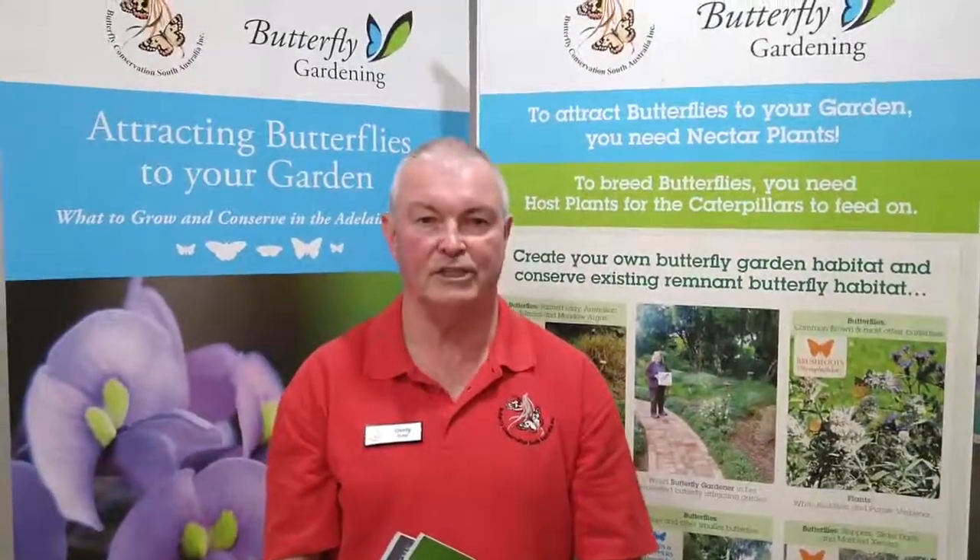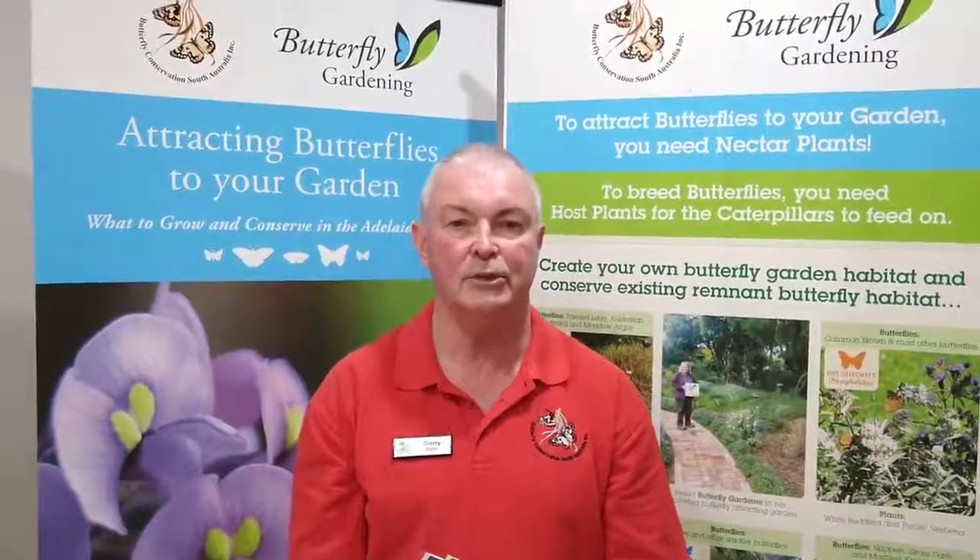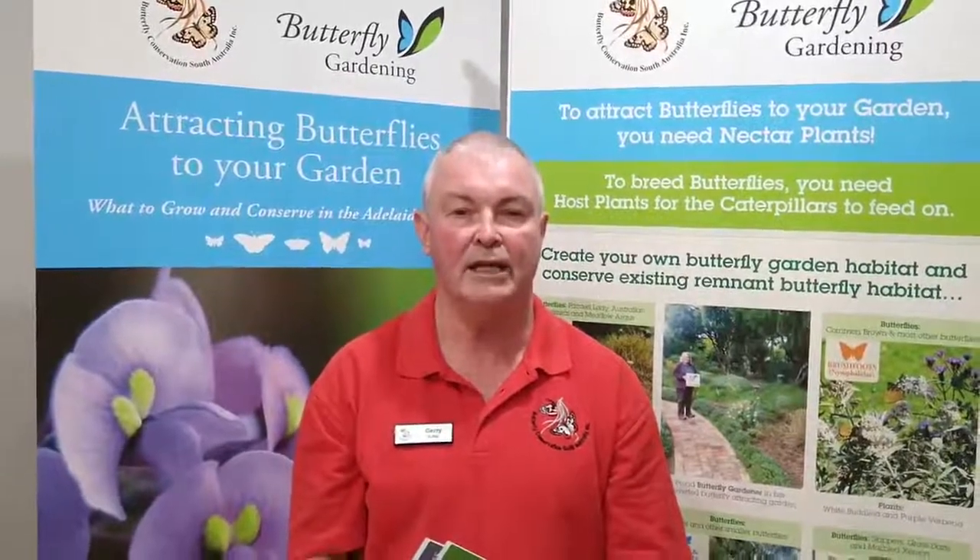Hi, I'm Gerry Butler from Butterfly Conservation South Australia. We are the peak body for butterflies and moths in South Australia and we encourage people to do butterfly gardening to increase the diversity of our insects and benefit nature. We have a number of resources for the gardener.